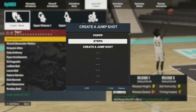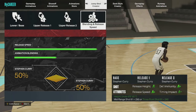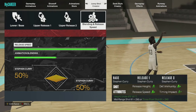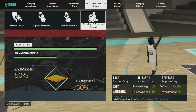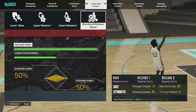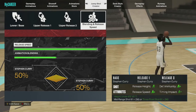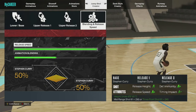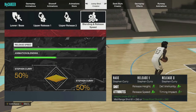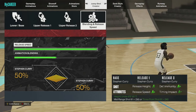Now for the jump shot — y'all might talk crazy, but I'm using pure Stephen Curry all the way through: Steph for the base, Steph for release one, and Steph for release two, maxed speed at 50/50. This jump shot is super fast. It's great as a catch-and-shoot and off-the-dribble shot.